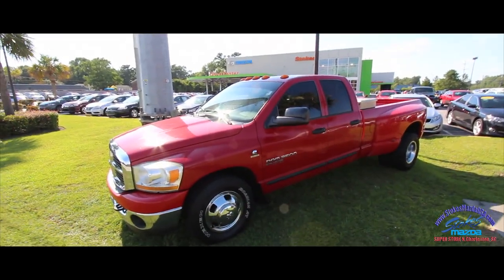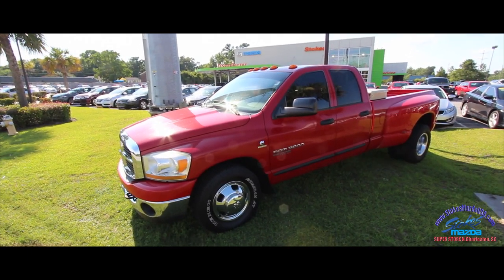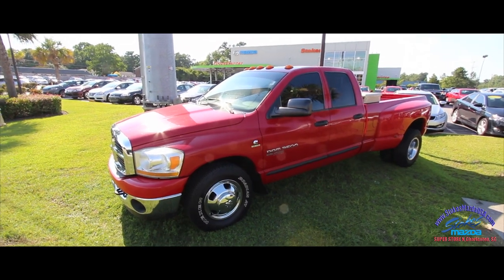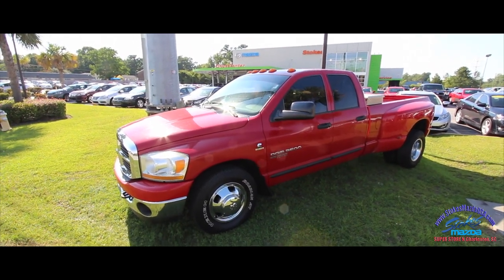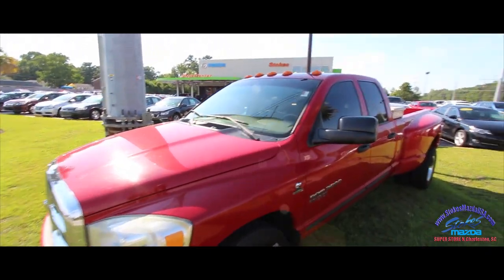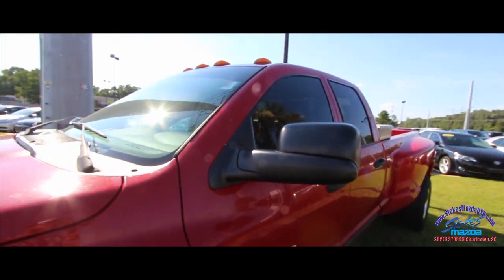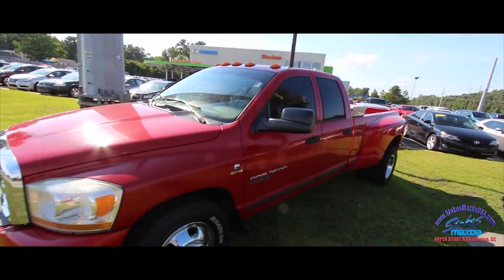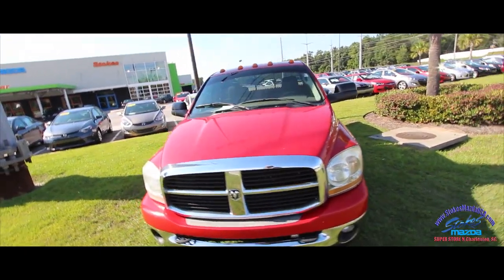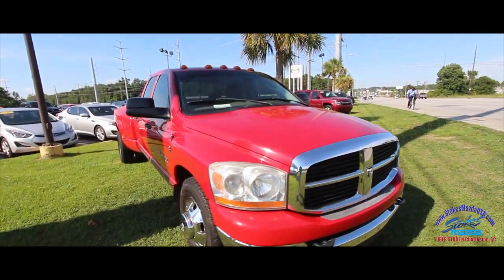Hello everybody, today we're here in beautiful North Charleston at Stokes Mazda Superstore and we're going to be taking a look at the Dodge Ram 3500 with the Cummins diesel under the hood. It's a 2006 with 266,000 miles on it, but they've always said that doesn't really make a big deal with those diesel engines — high mileage, they're meant to do that kind of stuff.